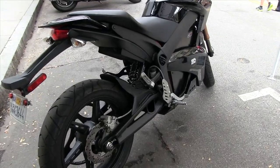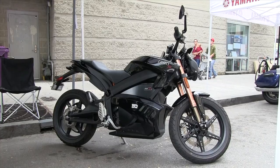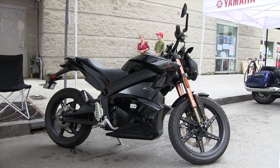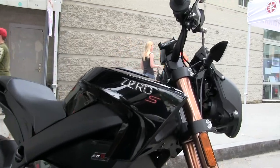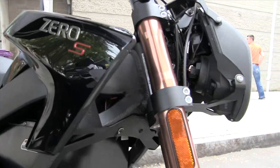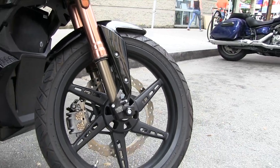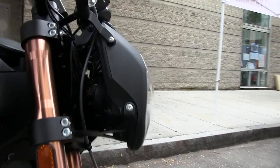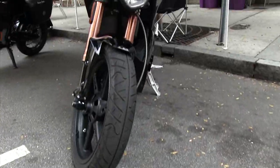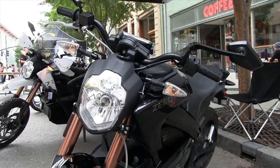What we have here is a 2013 Zero S. This has the largest battery currently available, which is an 11.4 kilowatt-hour battery. It has a range of over 130 miles city, 70 miles at 70 miles an hour. People are walking up and not realizing it's electric, so that's the icebreaker — explaining that it's an electric vehicle not using gasoline, and then explaining the performance and the intended usage of it.